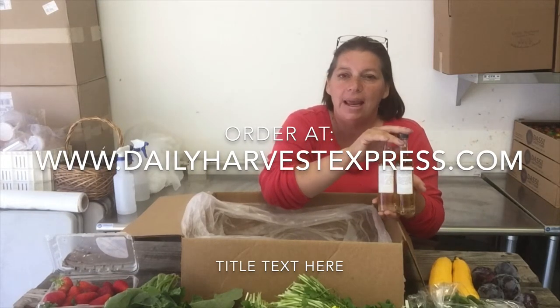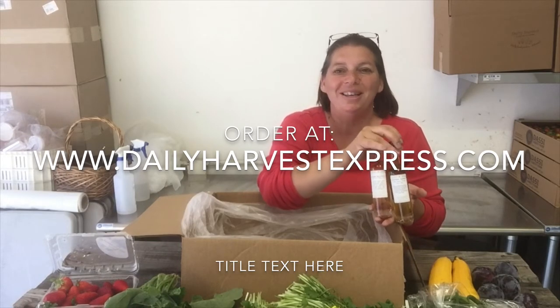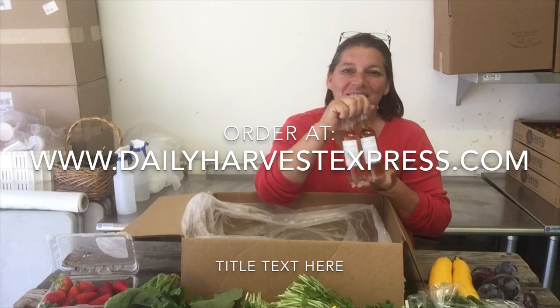If we're just getting like a dozen eggs or these little mini bottles — hope to see you placing an order for some of these and supporting our local artisans as well as our local farmers. Thank you very much, have a great day, bye!